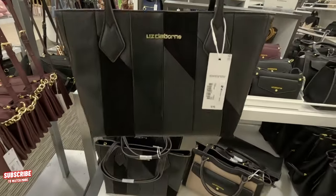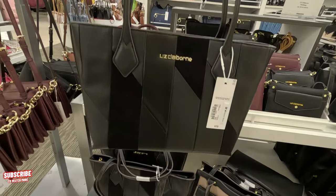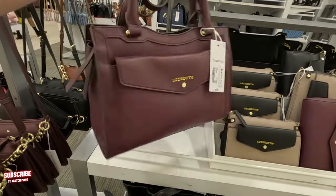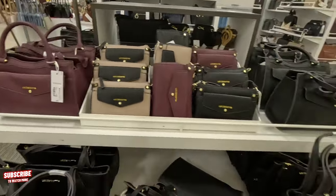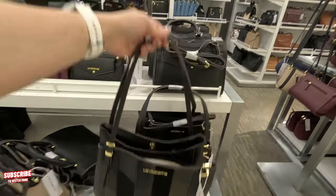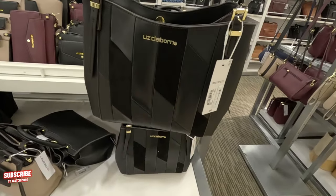Look at this one over here for $70 — so with the 40% off, this one would be $42. And this color would also be $42. Look at this one over here — how much is this? This one is $80, so with the 40% off, this one would be $48.